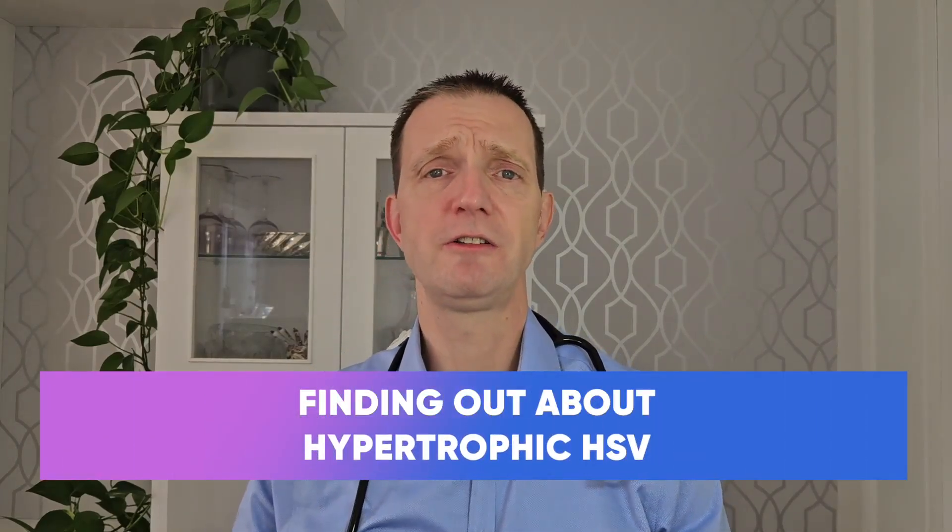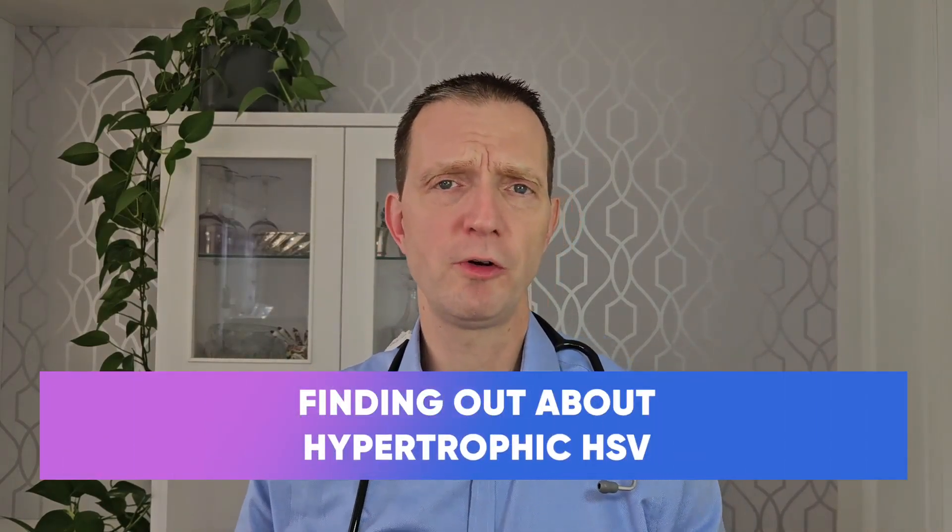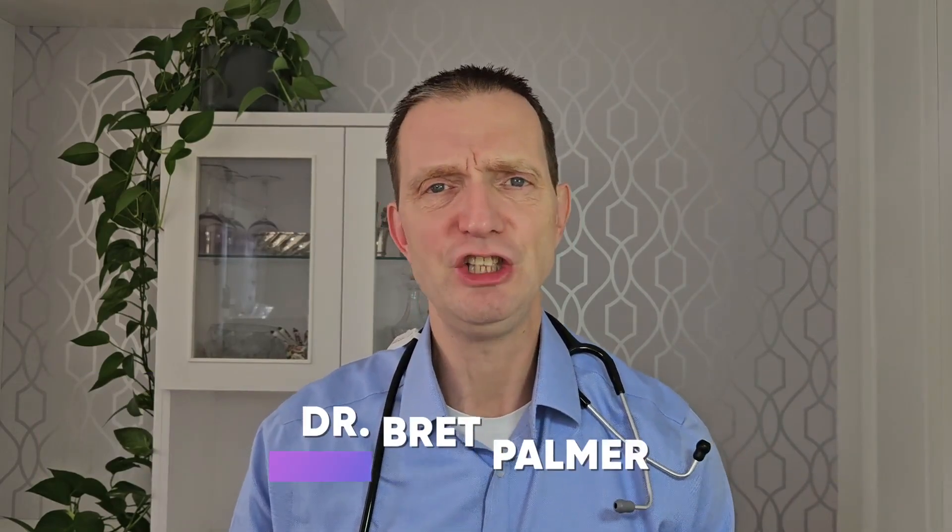Hello everyone, welcome to the next episode of the Explained Series with your host Dr Brett Palmer. Today we're going to be talking about hypertrophic HSV.